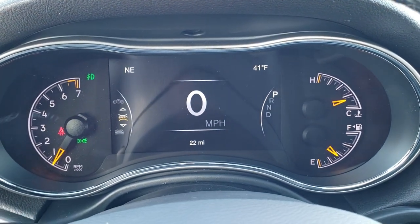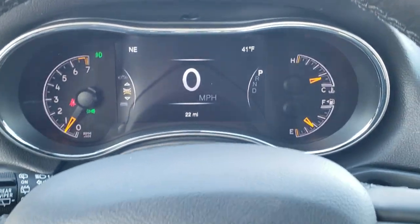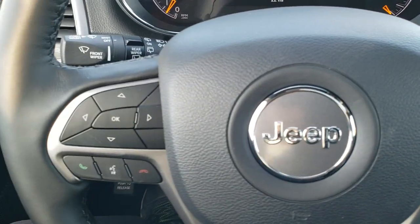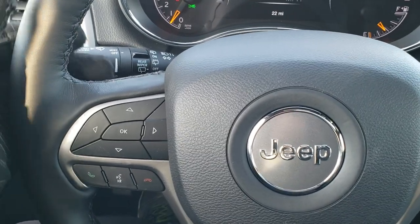As we hop inside the vehicle, you can see it has the 7-inch LCD display, digital speedometer, outside temp and compass display as well. You get the heated leather-wrapped steering wheel. Cruise controls on the right, Bluetooth and information center controls on the left, and audio controls on the back of the steering wheel.